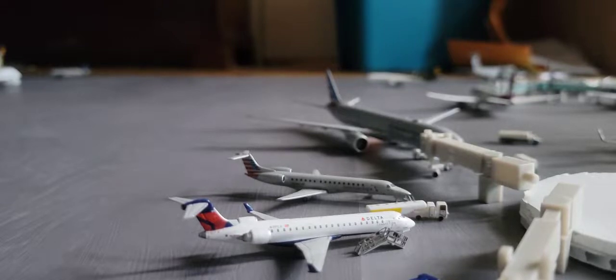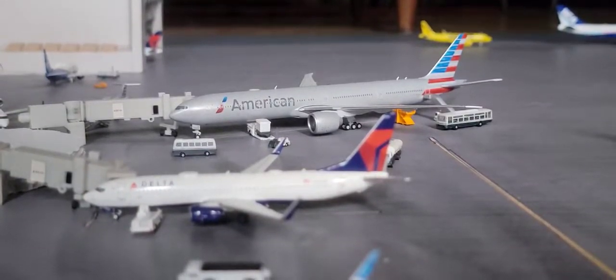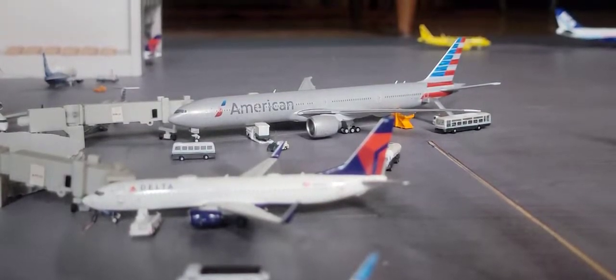Next up on the top here we have the American Eagle Embraer ERJ-175 — he came in from Dallas Fort Worth and he's going to be heading out to Charlotte. In the back, for the first new model of the airport update, we have the American Boeing 737-800 — he's at the gate, has been heavily serviced for a flight out to Munich, and he came in from Dallas Fort Worth.